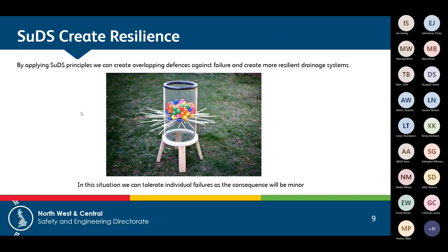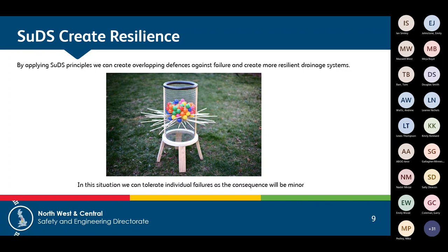SuDS creates a really resilient form of drainage because we're creating lots of little systems — lots of little pins, like a pinball machine. If we lose one pin we might drop a ball or two, but we won't get a catastrophic flooding event because one system failed. With traditional drainage, if only one item is holding up a flood volume and that fails, we get catastrophic failure. I actually think the railway is a fantastic place for SuDS because it was traditionally built with SuDS techniques before people even realised what SuDS was.